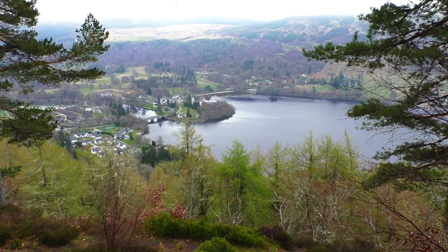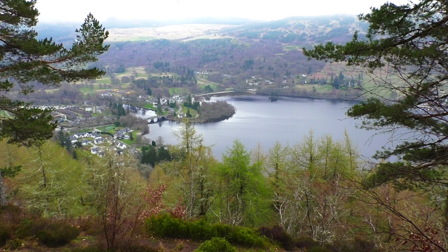Well, this is the Black Rock viewpoint on Drummond Hill, overlooking the eastern edge of Loch Tay and Kenmore down in the distance there. It's an absolutely gorgeous day — well, it's cool anyway, but it's just a lovely still day, as you can see from the loch.